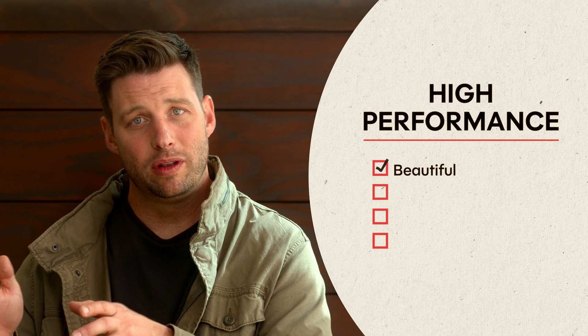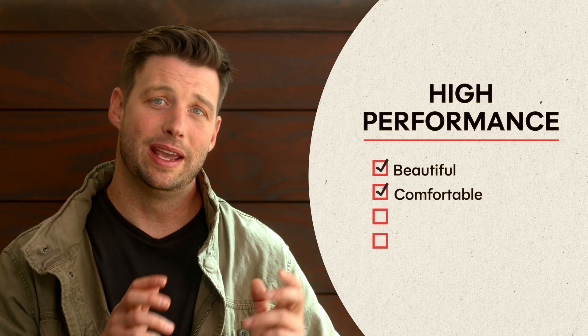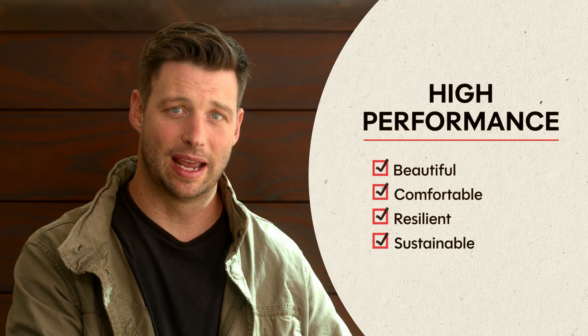When we say high-performance, we're looking at four things: it's got to be beautiful, it's got to be comfortable, it's got to be resilient, and it's got to be sustainable.